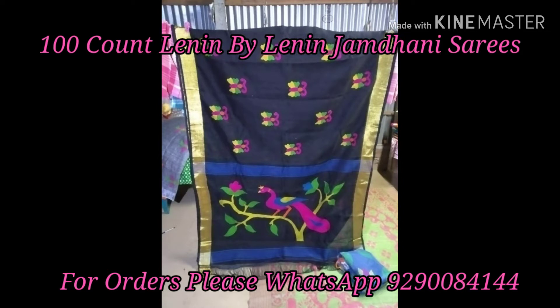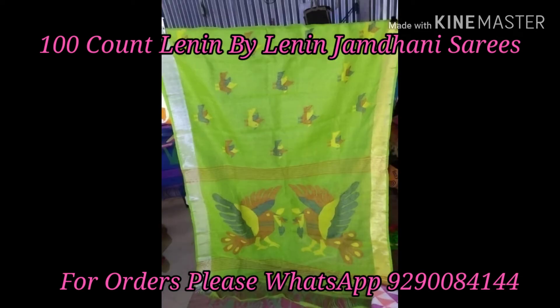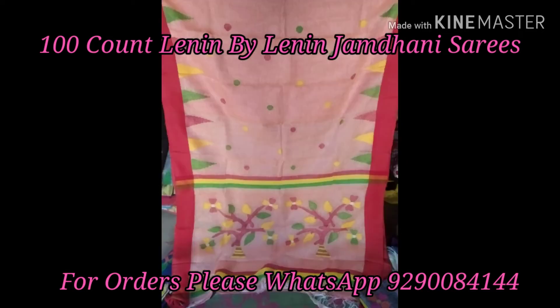These sarees are 100 count linen sarees and the fabric is very soft. We have a lot of thread weaving, and the second type is a bird's design — the sarees also have bird's thread weaving.